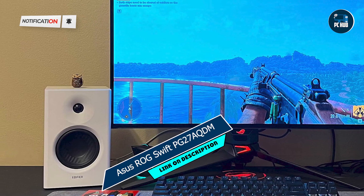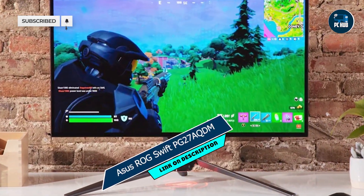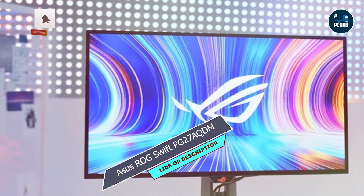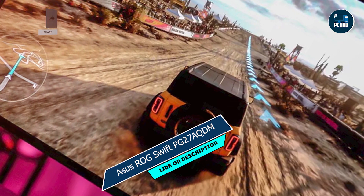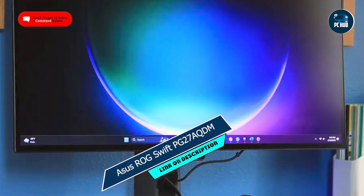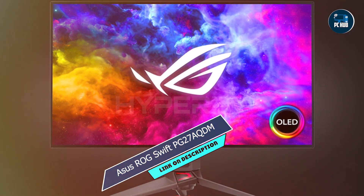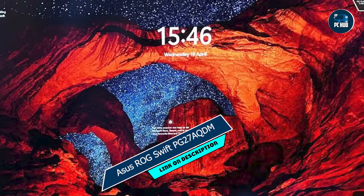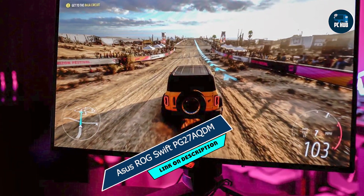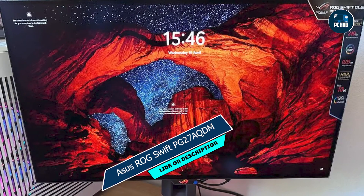And finally, at number 5, we have the ASUS ROG SWIFT PG27AQDM, a powerhouse gaming monitor that ticks all the boxes for serious gamers. Featuring a stunning 27-inch IPS display with a 144Hz refresh rate and NVIDIA G-Sync technology, the ASUS ROG SWIFT PG27AQDM delivers smooth, tear-free gameplay with unparalleled clarity. Its 4K resolution ensures every detail is rendered with stunning precision, immersing you in lifelike visuals like never before. With its wide color gamut and HDR support, the ASUS ROG SWIFT PG27AQDM delivers stunning visuals that pop off the screen, making every gaming session truly unforgettable.